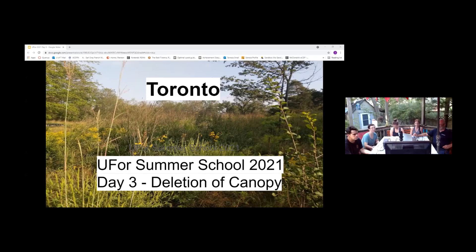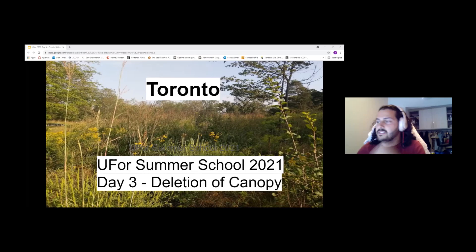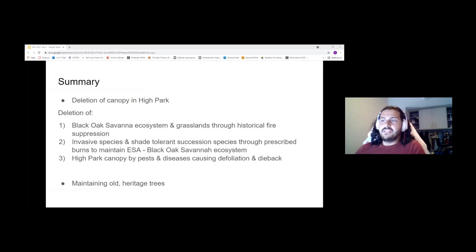So today we went to High Park in Toronto to discuss deletion of the canopy. The theme of the day was specifically deletion of black oak savanna ecosystems and grasslands, which was done through historical fire suppression in the area, primarily because it was an urban center. We also looked at deletion of invasive species and shade-tolerant succession species like sugar maples through prescribed burning, as well as deletion of the High Park canopy by pests and diseases causing defoliation and dieback. As a bonus, we also got a nice presentation about maintaining old heritage trees and veteran ancient trees.